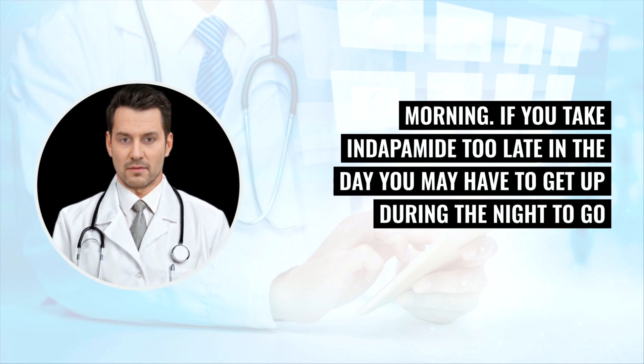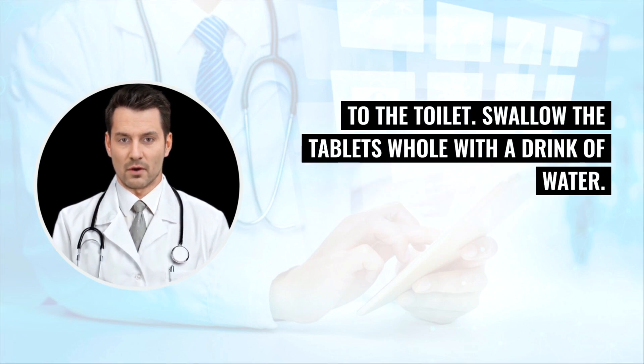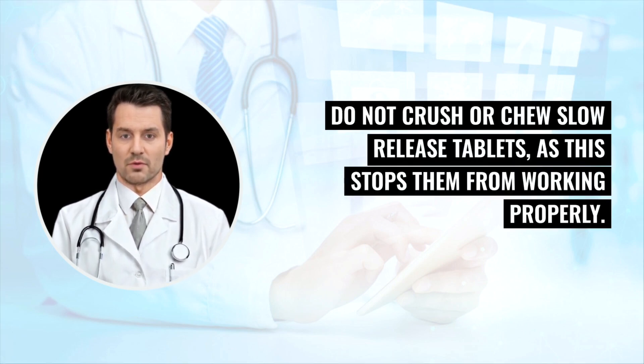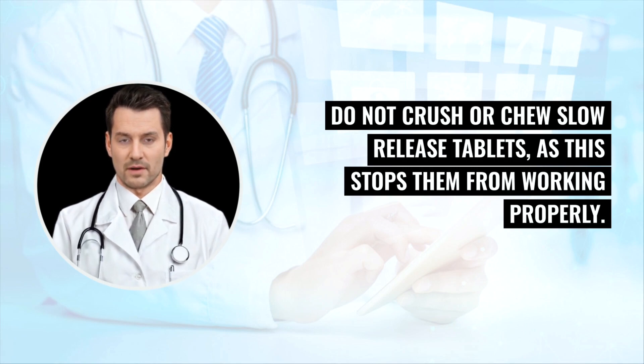It's best to take Indapamide in the morning. If you take it too late in the day, you may have to get up during the night to go to the toilet. Swallow the tablets whole with a drink of water. You can take Indapamide with or without food. Do not crush or chew slow-release tablets, as this stops them from working properly.